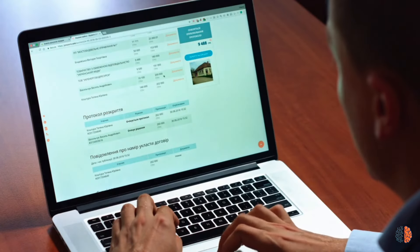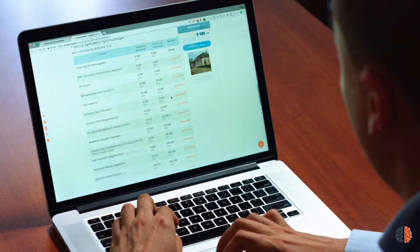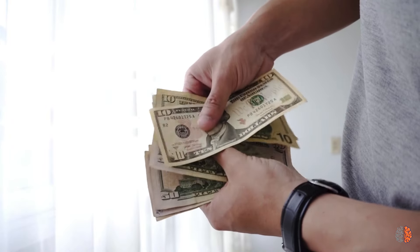Hey everyone! Did you know that by choosing underrated laptops, you could save up to 30% compared to popular brands? That's right! If you're looking to get more bang for your buck in 2024, stick around because I've got some incredible laptop deals for you!